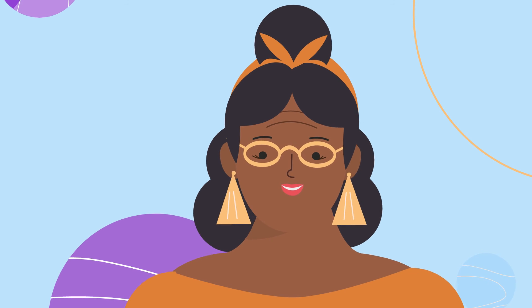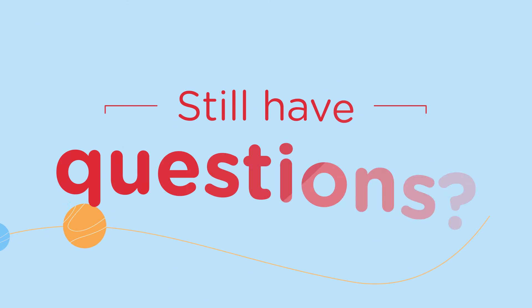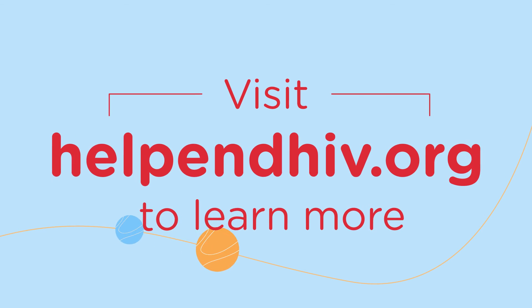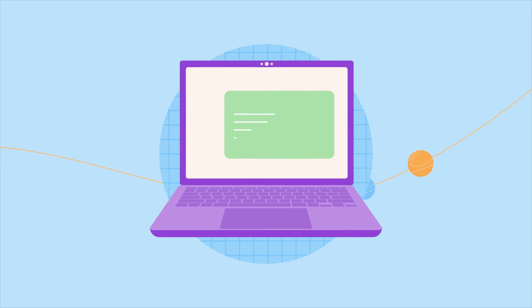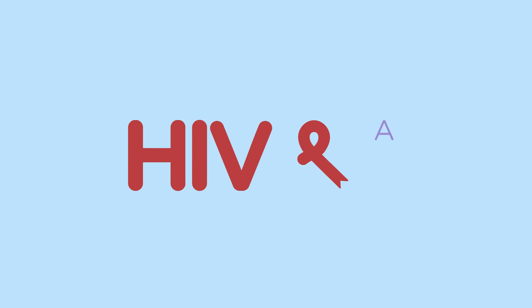Now that you know the basics, we hope you feel more comfortable thinking about participating in an HIV prevention study. Still have questions? Please visit our website HelpEndHIV.org to learn more, and to register as a potential study volunteer so that we can be in contact with more information about an upcoming study happening near you that may be a good fit. HIV and all of us.